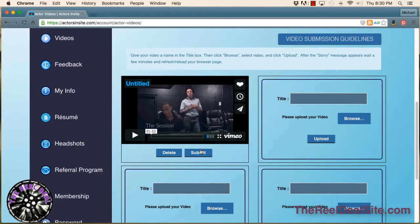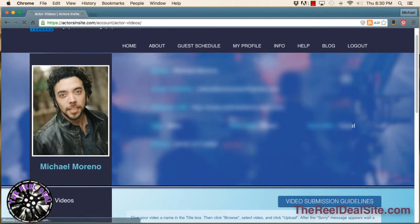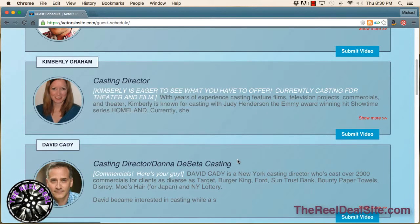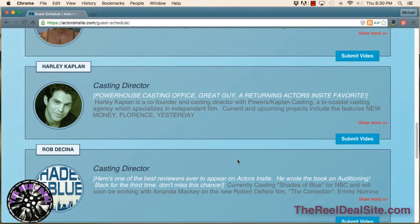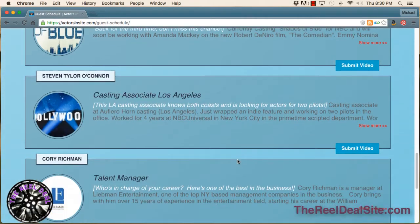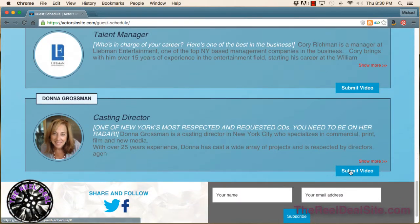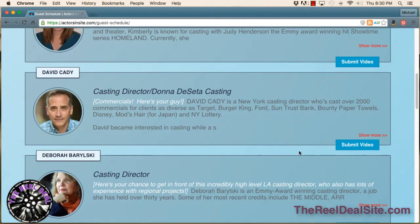Once your reel is up there, you can submit it, and you'll be brought to the page where there is a list of casting directors, agents, and managers for you to submit your video to right away. You can also submit from this page — click as many as you like and send it right along.